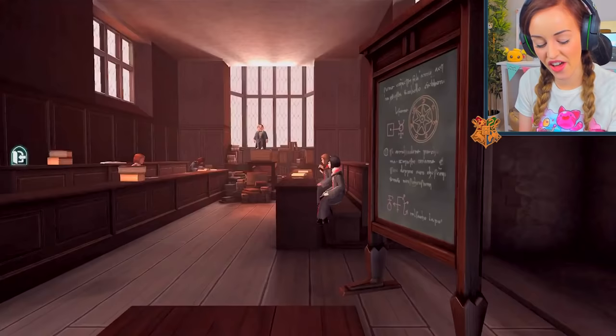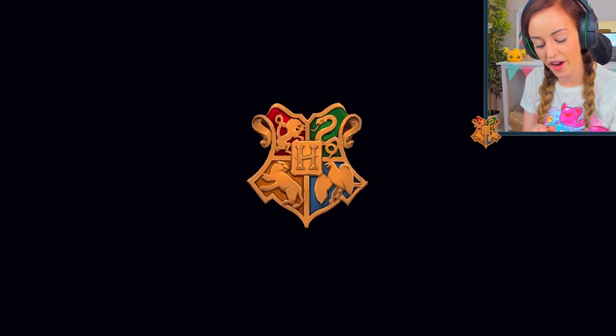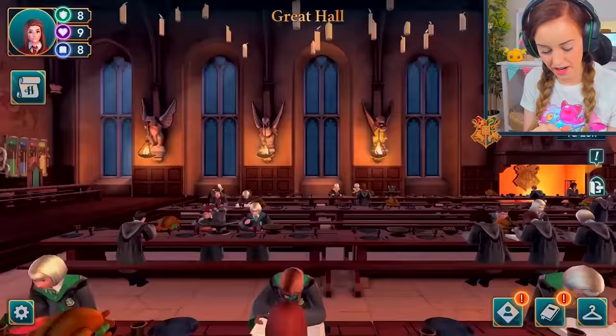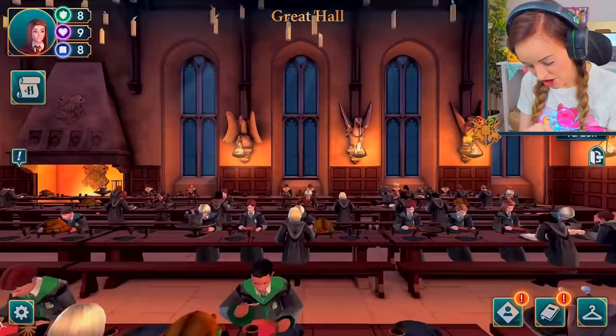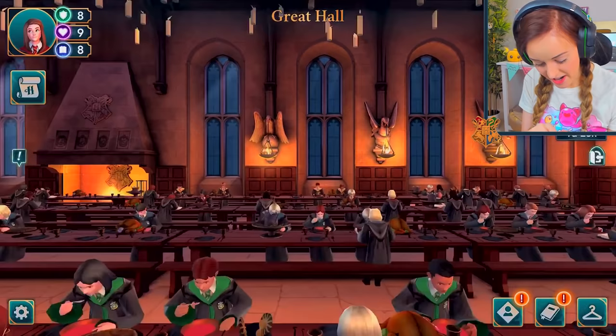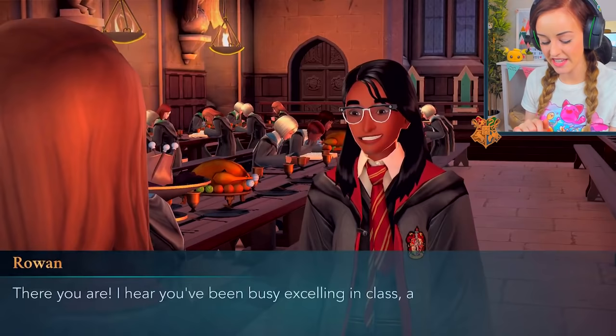I think we need to go ahead and meet Rowan in the Great Hall. Then I think we're ready to unlock that door. Let's go find little Roro. I wonder if there's any other of our little friendos in the hall we can talk to — better not today! Let's go ahead and chat with Roro Bestie.